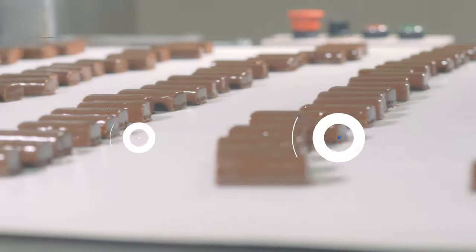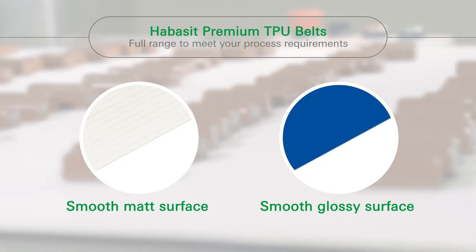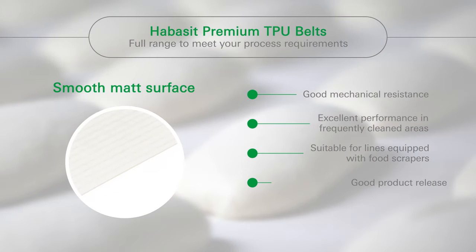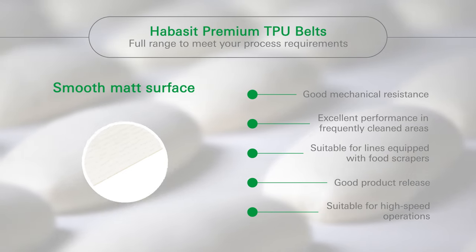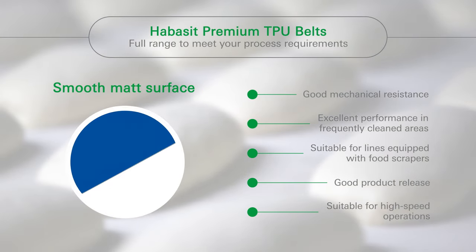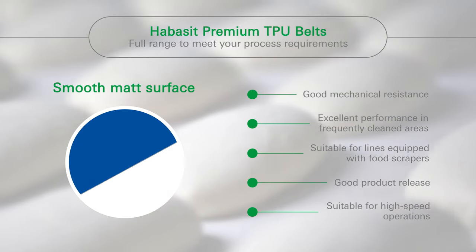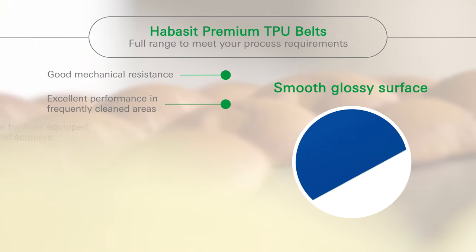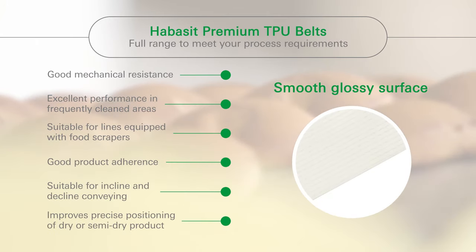We offer five different versions of our Premium TPU belts. Our smooth surface belts deliver excellent performance in frequently cleaned areas due to their outstanding mechanical resistance. These belts are perfect for lines equipped with food scrapers. The smooth matte finish is best for optimal product release and high-speed operations. If you need more product adherence for incline and decline conveying, choose the smooth glossy finish, which gives precise positioning of dry or semi-dry products.